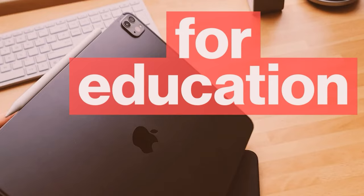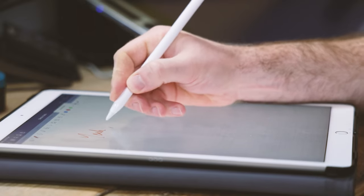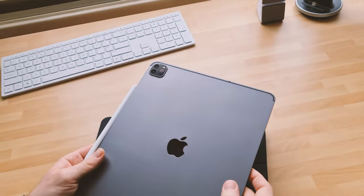Whether you're a teacher or a student, the iPad is the best value for education, and here's why. The iPad has a reputation as a pretty expensive luxury item, but I reckon it's the best value for money teacher tool that there is, and it kind of pains me to say that.